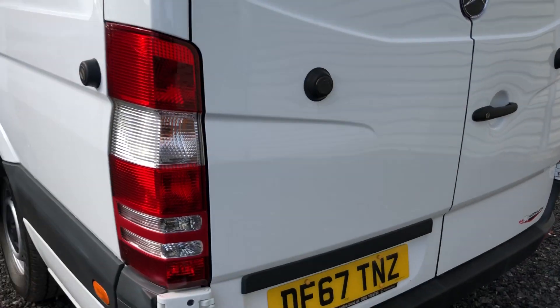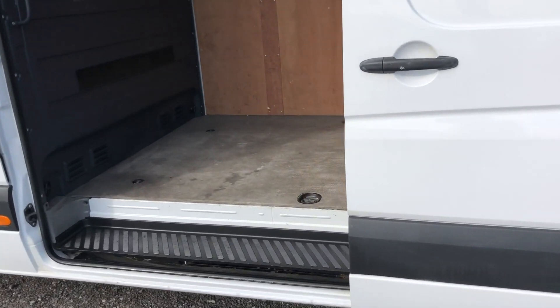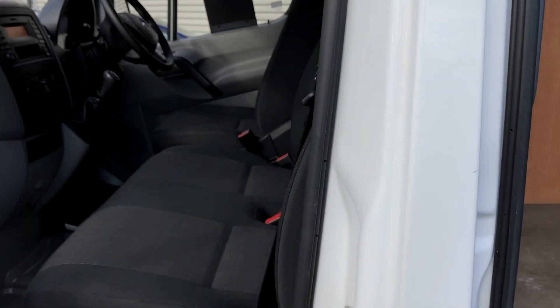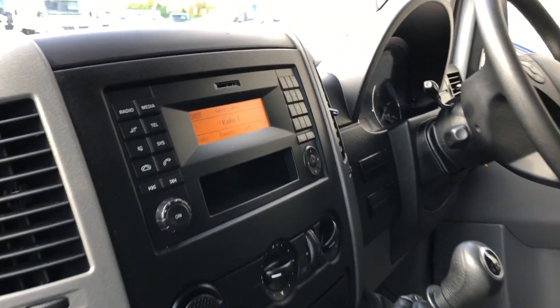We're going to the side. Back to the front — three seats. And back to your media.